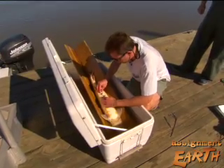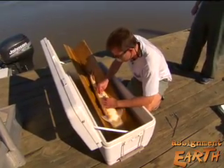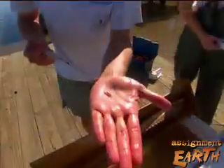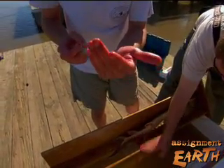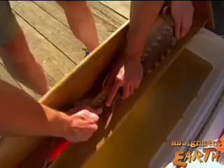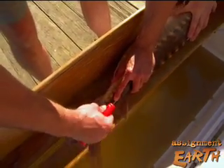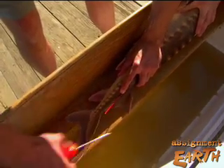Here on the Savannah River in South Carolina, scientists are implanting radio transmitters in sturgeon so they can track them and look at their seasonal habitat movements as well as spawning habitat movements — see where the spawning grounds are located, and also look at their over-summer and over-wintering habitats within the river.